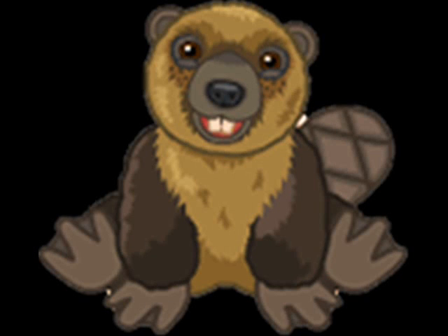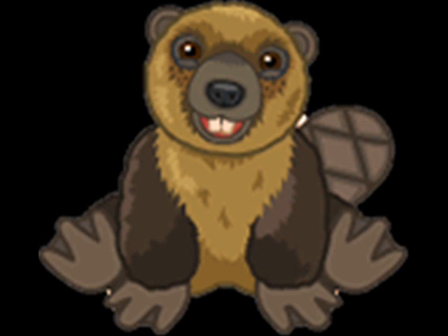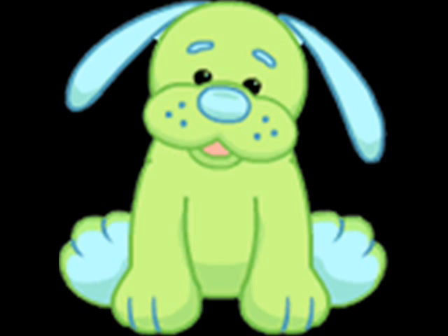Hey, do you know when Earth Day is? Why are you asking me? Because you're the Webkinz Green Earth Puppy. Well, I don't even know when Earth Day is either, so...